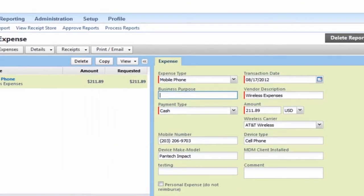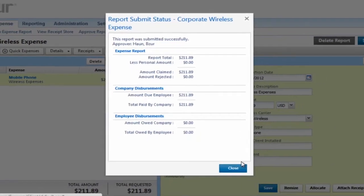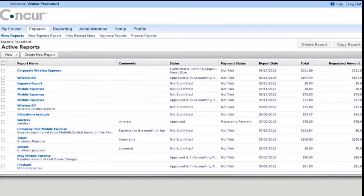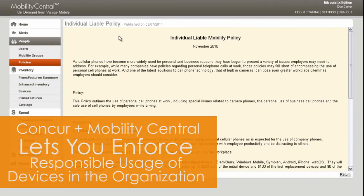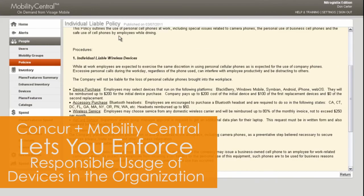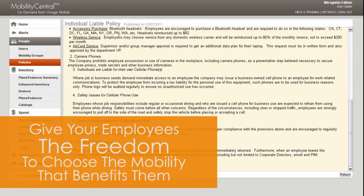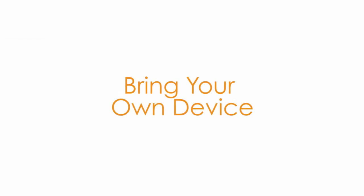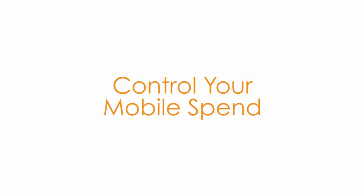With this easy integration, your business can introduce total control and visibility into your wireless spend and you barely need to lift a finger. Using Mobility Central's policy engine will give you the ability to enforce responsible usage of personal devices inside the organization, while giving your employees the freedom to choose the mobility that benefits them most. Go ahead, bring your own device, gain visibility into your entire mobility program, and control your mobile spend.